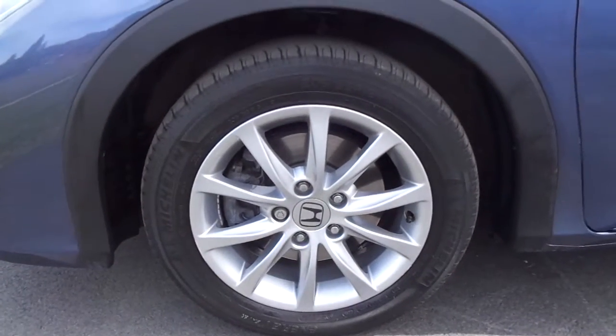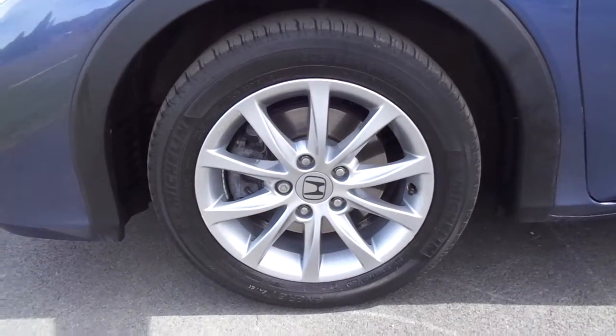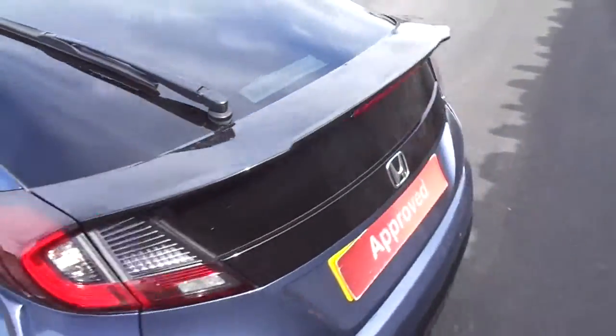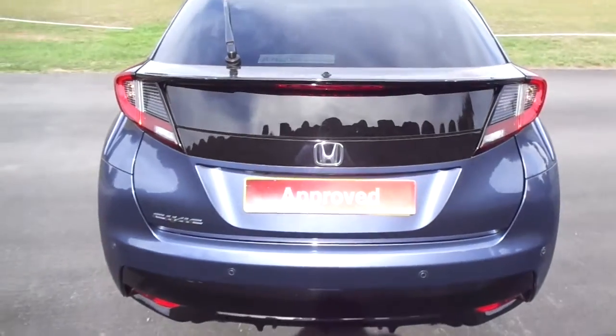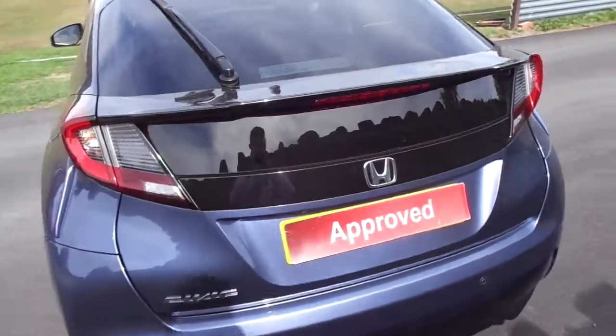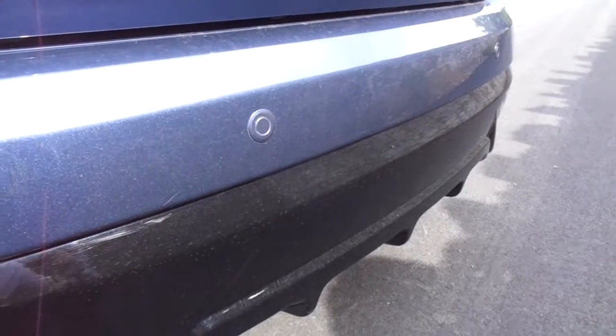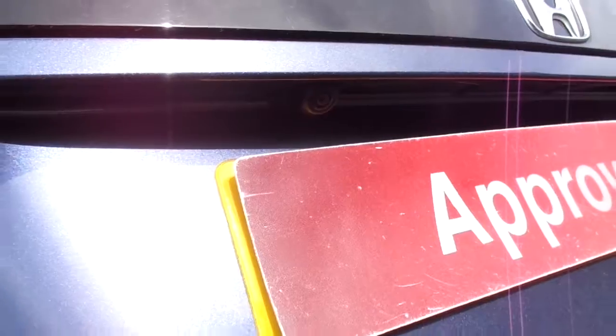The wheels here are 16 inches. This vehicle has front parking sensors as well as rear parking sensors, which we'll show you in a second. Also a rear reversing camera.